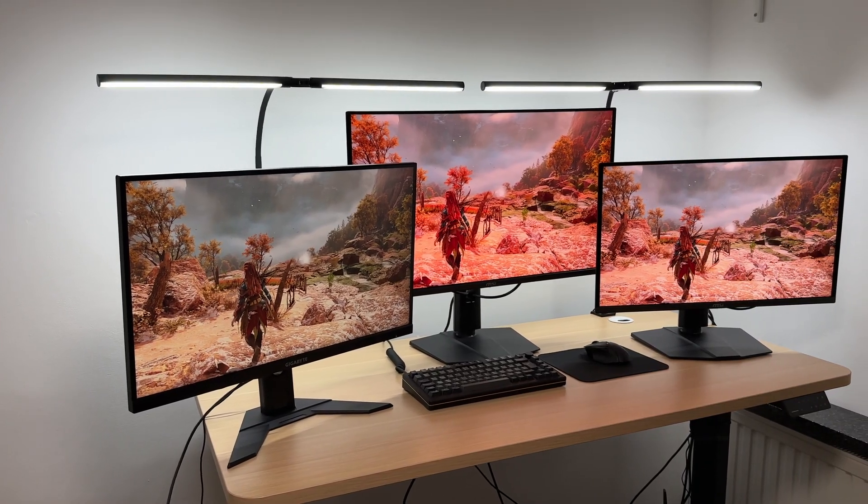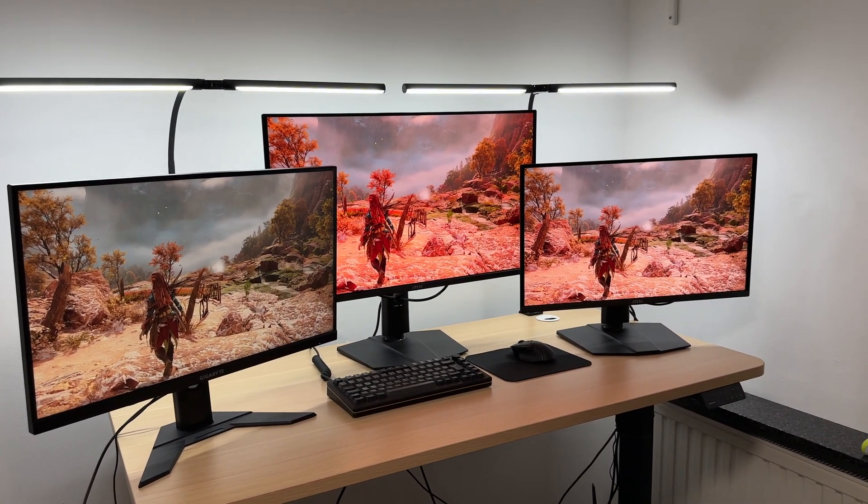I hope I managed to help you pick the right monitor. Let me know what you think in the comments.